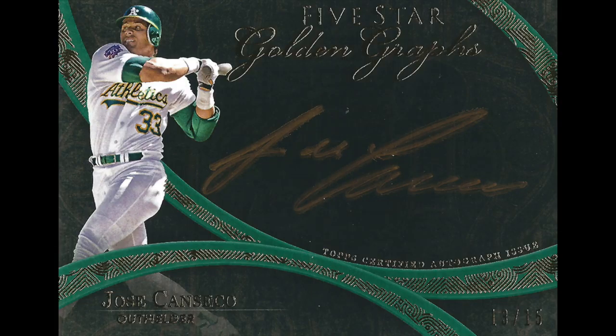And then I had enough left over and got a Jose Canseco Golden Graphs card, number 13 of 15. It's a kind of thick card. I was just looking for something baseball-related I could get and have sent back cheaply to use up some of my credit.